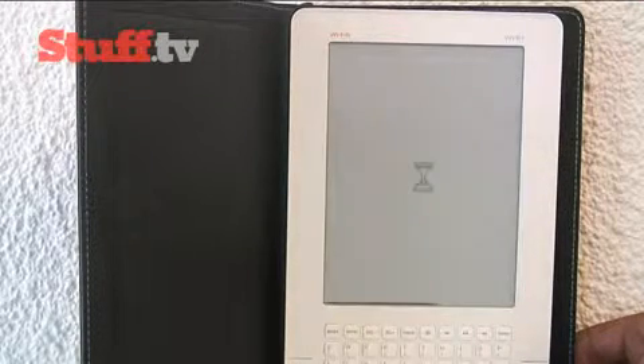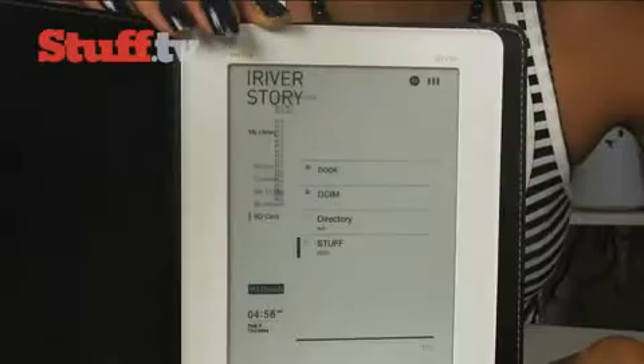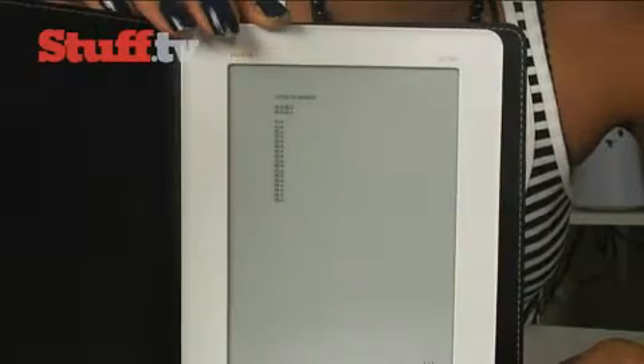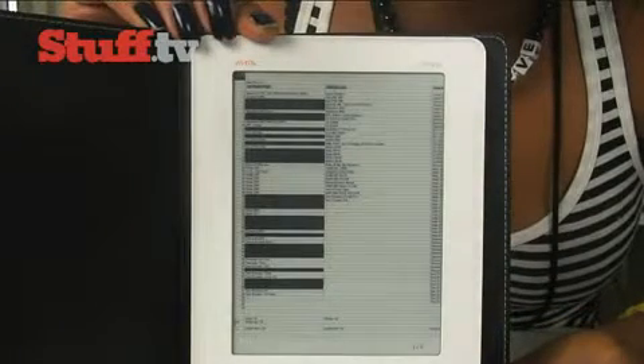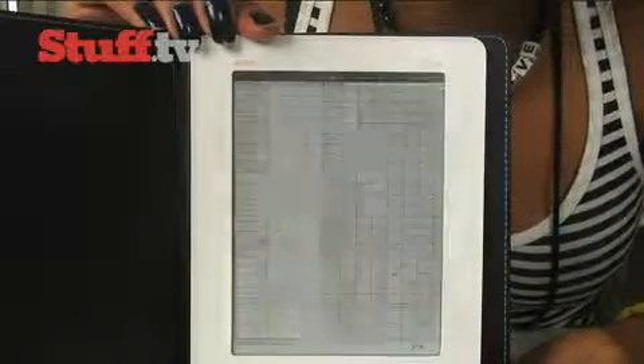The iRiver Wi-Fi Story supports a wide variety of formats including text, PDF, and EPUB. You'll also find 2GB of internal memory, expandable up to 32GB via an SD card. It can also be used for basic Microsoft Office viewing — Word, Excel, and PowerPoint — and this has been improved to now support 2007 and 2010 formats.